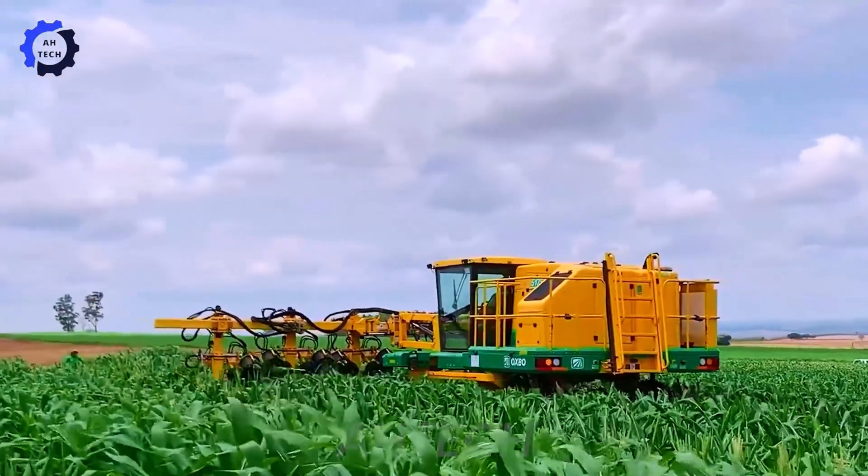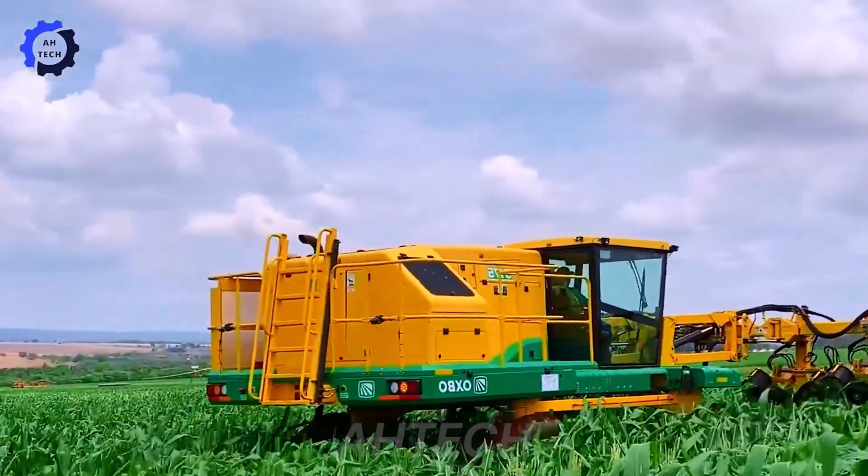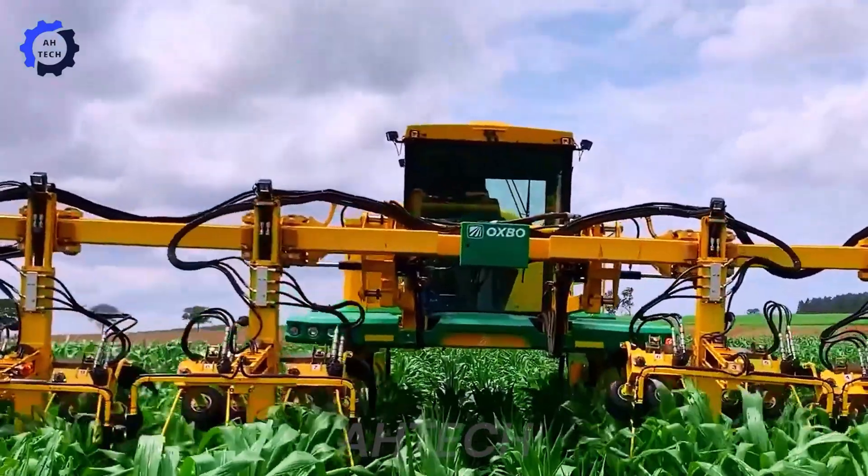The Oxbow 5175 machine, made in the USA, excels at accurately separating plants, improving efficiency and quality of seed production.